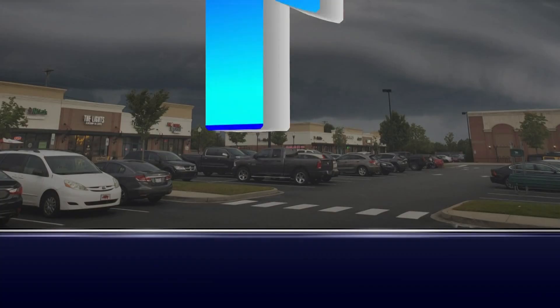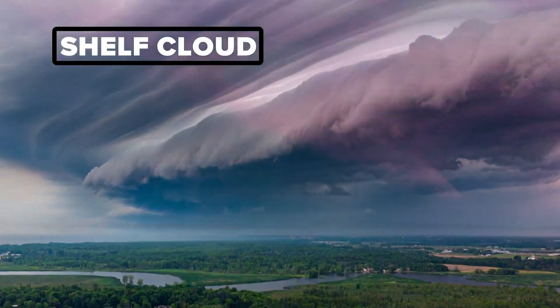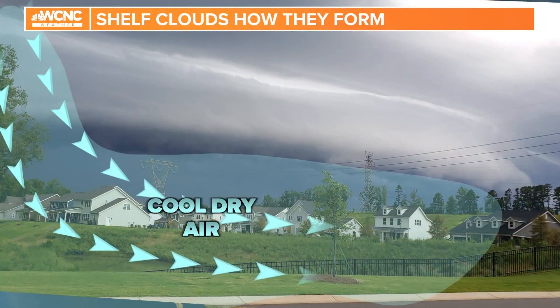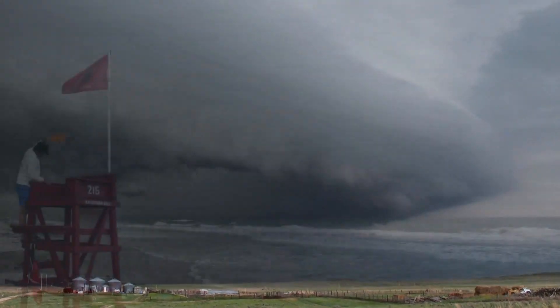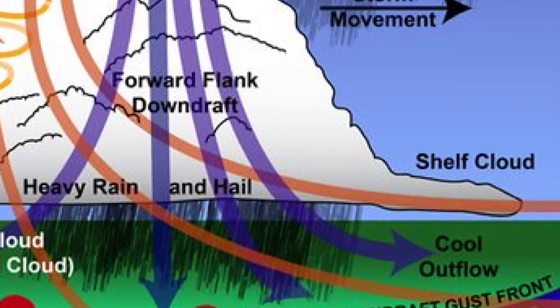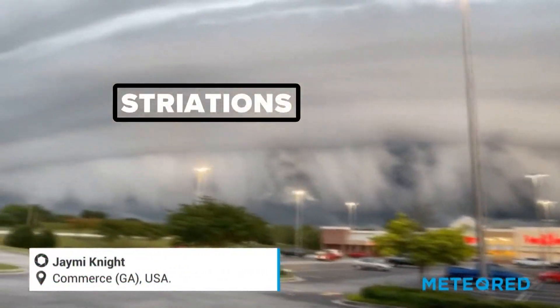Let's raise that weather IQ. Number one: shelf cloud. The shelf cloud is an impressive, ominous cloud telling us strong winds are possible. The cloud physically is a shelf on the leading edge of a line of storms, such as a squall line or a cluster of thunderstorms. These are most common during the summer months. This is where the outflow and downdraft of a storm are. Sometimes they can develop these long horizontal lines called striations.